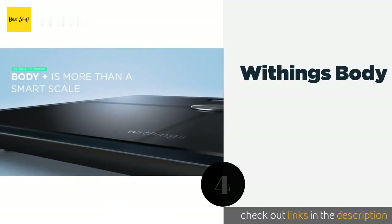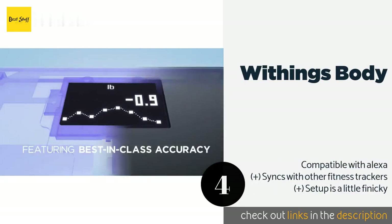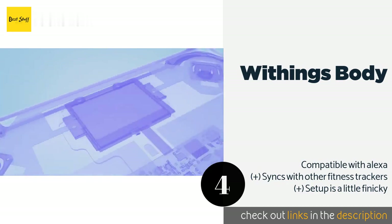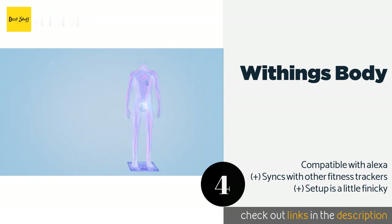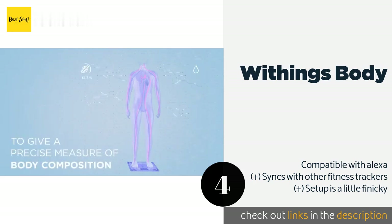The next product is the Withings Body. The Withings Body provides a full analysis of your water, bone, muscle, and total mass, and automatically sends that data to its accompanying Healthmate app for iOS and Android via Wi-Fi. If that's not enough for you, it also tells you the weather forecast. This product is available on Amazon for $79 — check out the link in the YouTube description below.